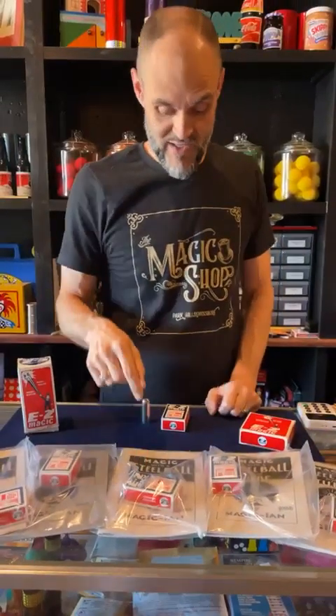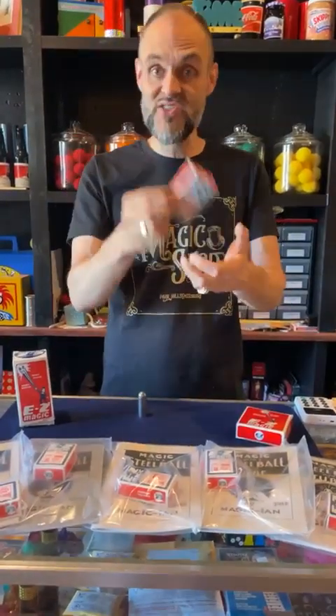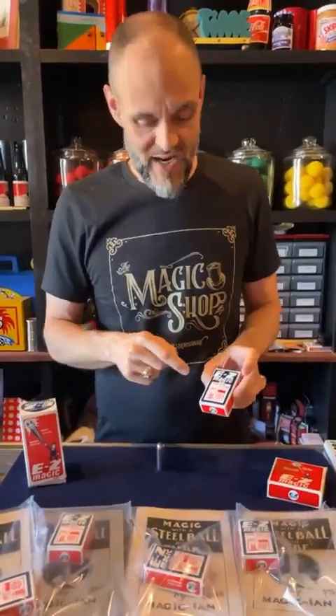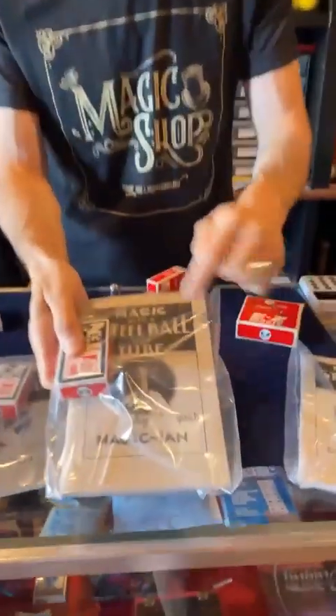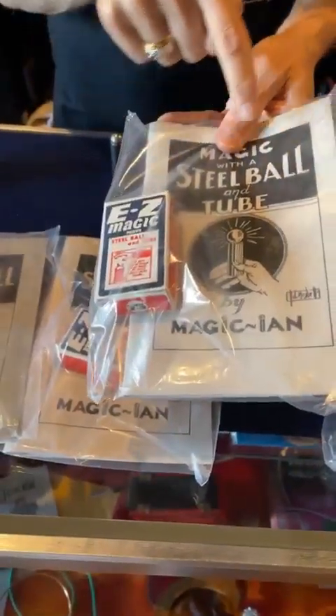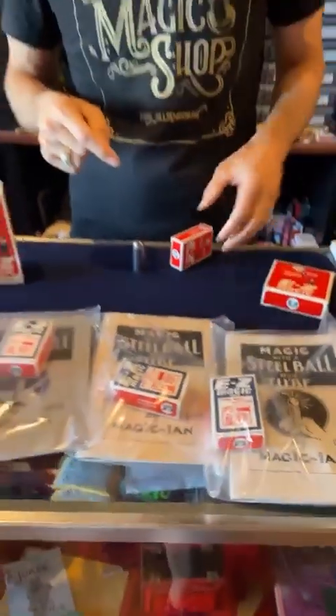I'm keeping this one. These are packaged original new in the old boxes, which I actually asked them at Robbins recently. I said, do you guys still have this stuff? He said, sometimes we'll find some in the back. If we find something that comes in those boxes, do you want me to call you? I said of course, because I want these Easy Magic boxes. Here is steel ball and tube — look at this — with the manual. This is not just the instructions; this comes with instructions, but this is a whole book of ideas, different magic to do with the steel ball and tube.